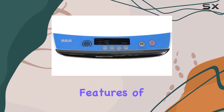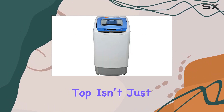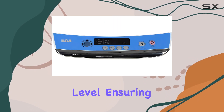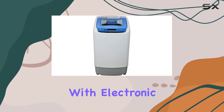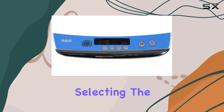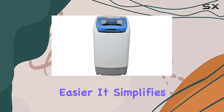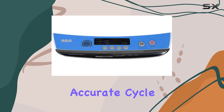One of the most notable features of this machine is its advanced technology. The transparent top isn't just for show — it allows you to keep an eye on your clothes and the water level, ensuring everything is running smoothly without having to interrupt the cycle. Coupled with electronic controls, a one-touch readout, and an LED display, selecting the perfect cycle for your laundry has never been easier. It simplifies the process, making it user-friendly while still offering the precision of accurate cycle timing.